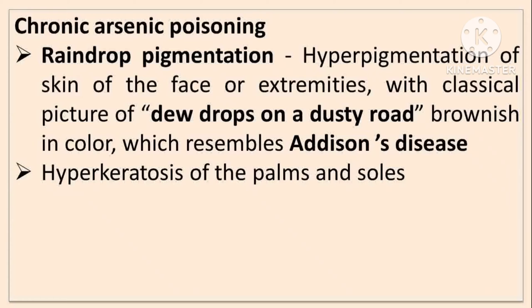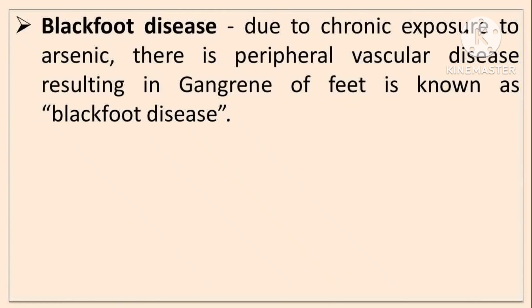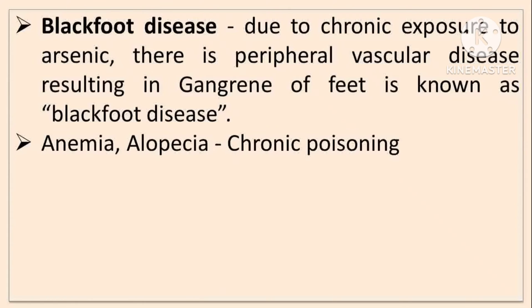Hyperkeratosis of palms and soles is seen. Also, irregular thickening of the nails and development of transverse white lines in the fingernails called Aldrich-Mees lines occur in chronic arsenic poisoning. Due to chronic exposure to arsenic, peripheral vascular disease resulting in gangrene of feet is known as black foot disease. Anemia and alopecia are also signs of chronic arsenic poisoning.